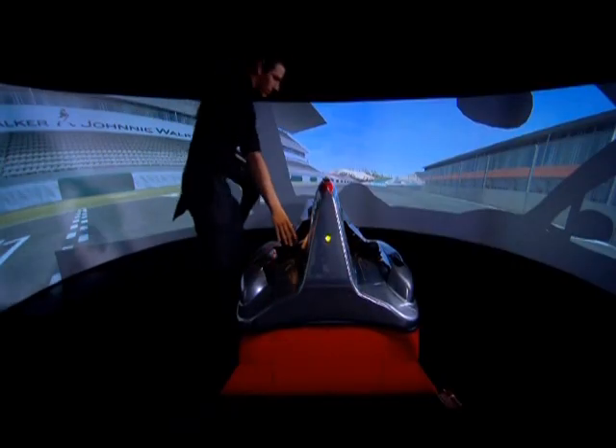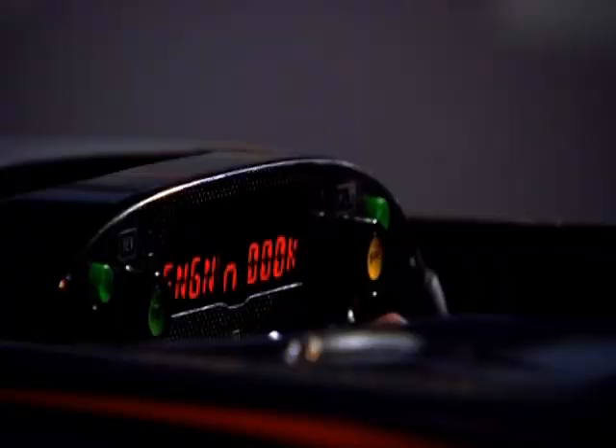When I'm working on the simulator, I sit in a Formula One tub in a Formula One seat with two pedals down there, a Formula One steering wheel and gear paddles.